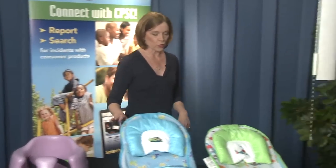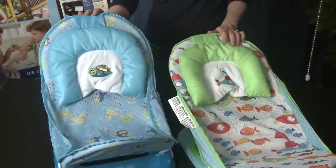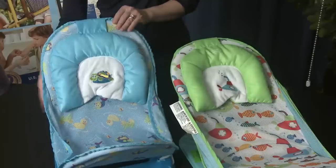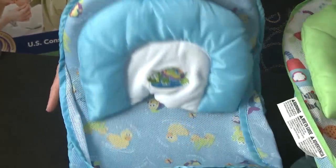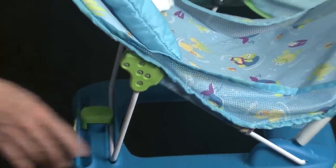Summer Infant is recalling about two million of these baby bathers. They have small, nearly square plastic bases. When the bather is lifted or carried with an infant in it, the folding wire frame back here can suddenly disengage, dropping the baby out of the bather. That's a fall hazard and a risk of serious head injuries.